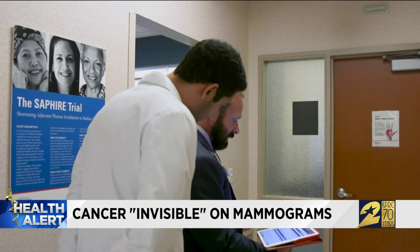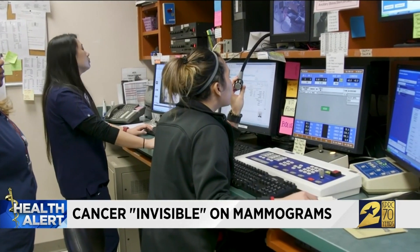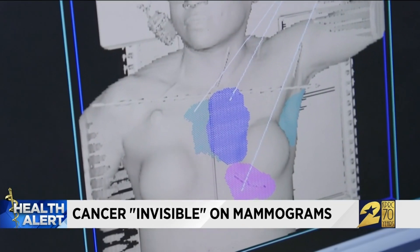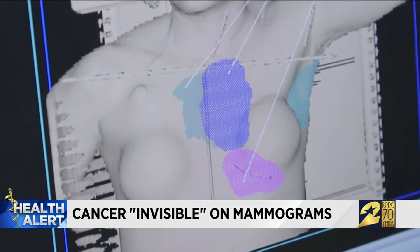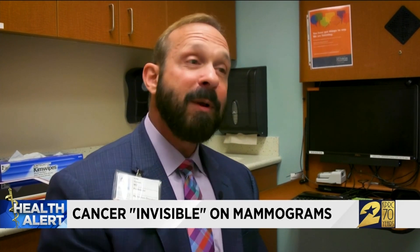Dr. Strom says doctors should be looking for it anyway, and there are effective tools to see lobular carcinoma — an MRI would be one. But he says there's a risk of subjecting all women to MRIs. If all premenopausal patients are sent for MRIs, doctors will end up biopsying lots of normal tissue as well.